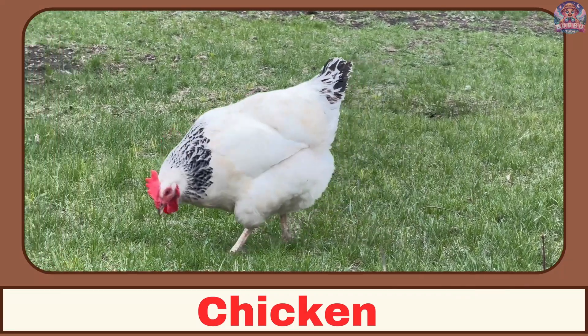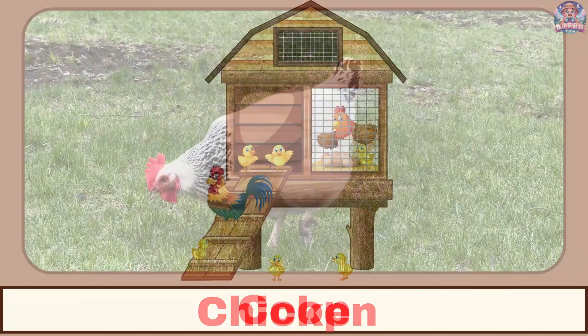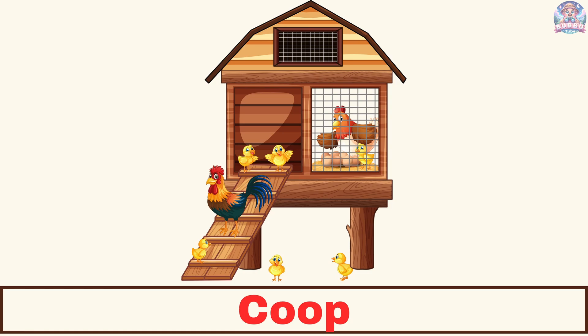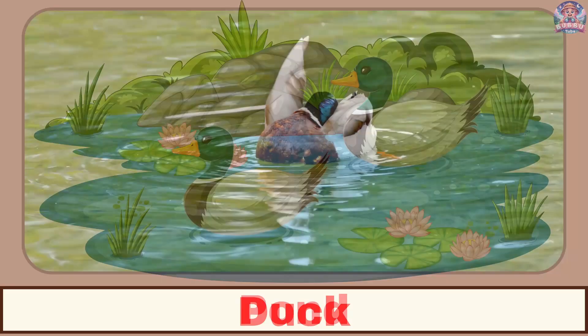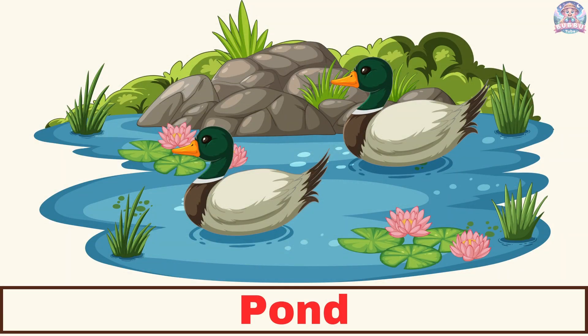Where does a chicken live? A chicken lives in a coop. Where does a duck live? A duck lives in a pond.